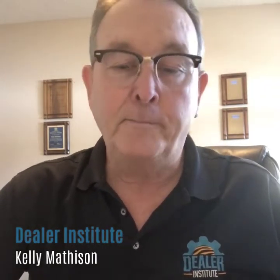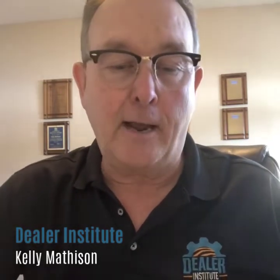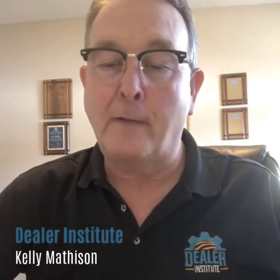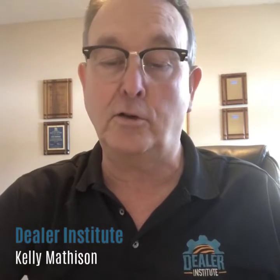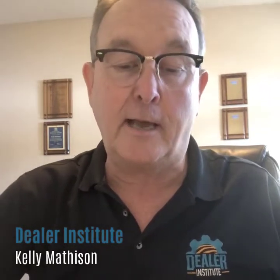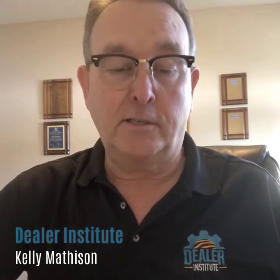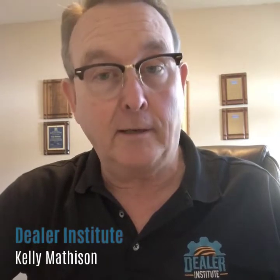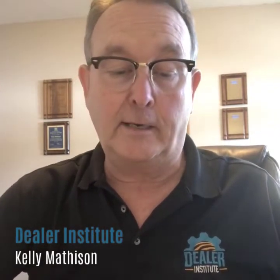Hopefully you find them helpful. In this video, I wanted to talk about optimization clinics. Many dealers have, for years, done a great job of providing safety, optimization, service, and operational clinics on the machines they sell. And of course, under certain circumstances, many of us are being impacted by government regulations around the size of meetings or holding these clinics.